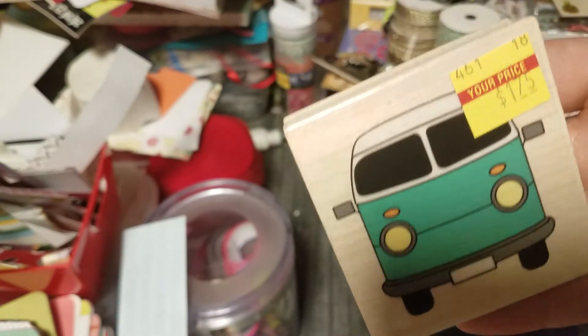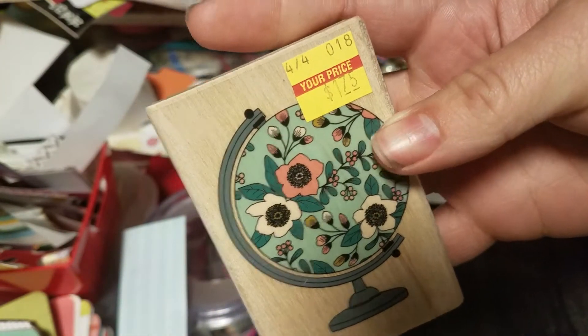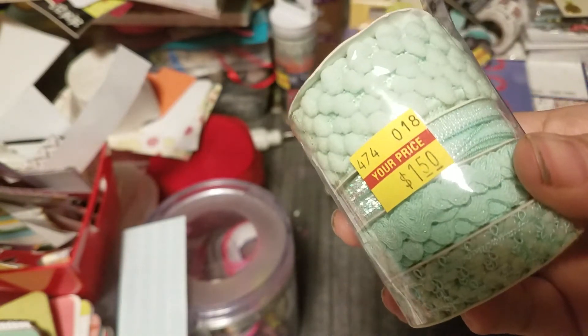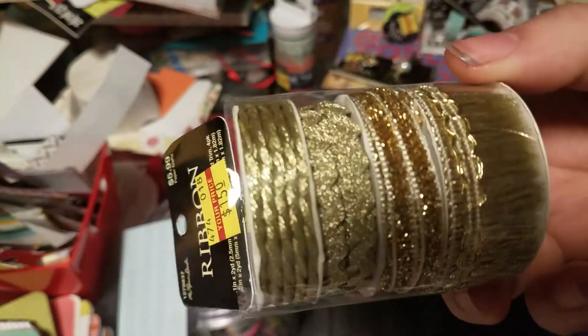I bought this stamp for $1.75, and this globe I thought was super cute, also $1.75. Then they had these ribbon trims for $1.50 — I got the teal and the gold, that's all I could find.